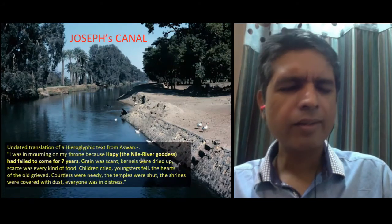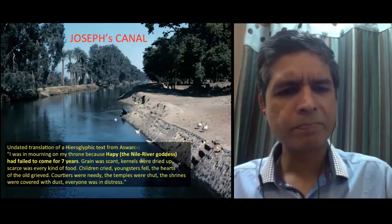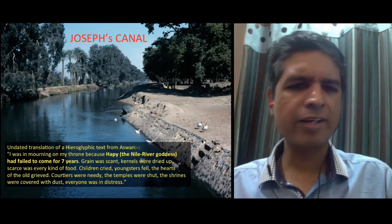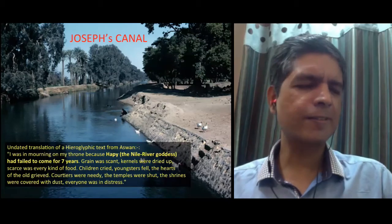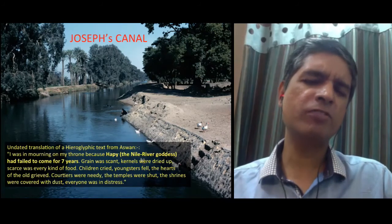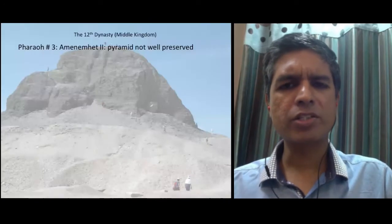There is even a canal in Egypt called Joseph's Canal. This is the translation of a hieroglyphic text — possibly a copy of something written earlier — which says: 'I was in mourning on my throne because Hapti,' that is the Nile River goddess, 'had failed to come for seven years.' It goes on to describe famine-like conditions. This correlates with something the Bible says: there was a seven-year famine in Egypt brought about by God, following seven years of plenty. So what this Egyptian text says agrees with what is mentioned in the Bible.